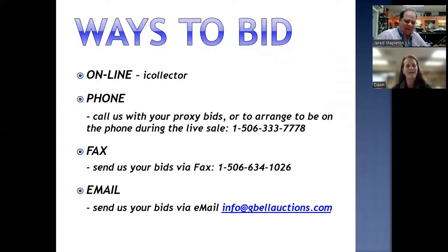You can bid online, you can bid on the phone, you can give me a call and we can arrange to have you on the phone live during the sale. You can fax your bids in or you can also email me. I always warn everyone: when you email me, make sure you hear back from me confirming that I have received your bids, just to be on the safe side.